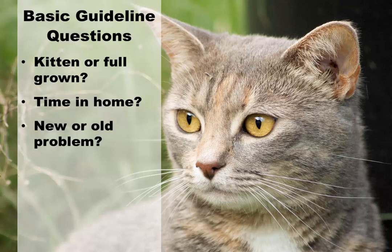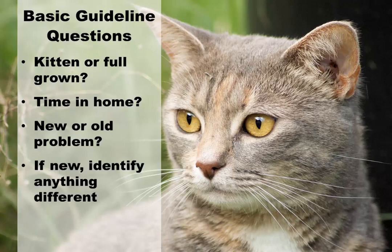Is the problem behavior new or has it been going on for some time? If it's new, try to identify anything different that's been going on, such as a change in schedule or the cat's diet. Could there be a medical reason for the problem? It's generally a good idea to take a cat to the veterinarian for a checkup if you start noticing any problems. The first thing you want to do is rule out any medical cause.